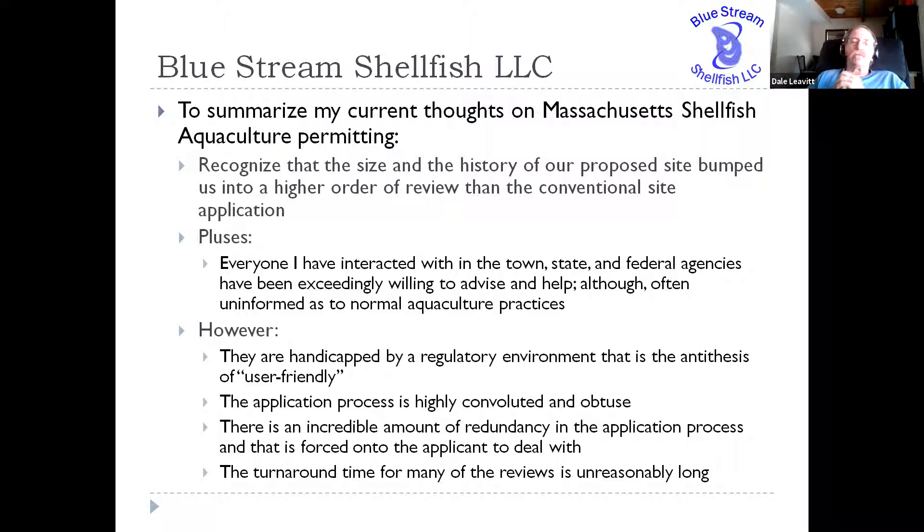However, all of those really nice people are severely handicapped by a regulatory environment that is the antithesis of user-friendly. If you were to try to work your way through that permitting process just by emails and talking to people on the phone, it would take you an extremely long time to figure out exactly what the permits were and how you had to apply for them, because the application process is really convoluted, very obtuse, not obvious, not user-friendly, and exceedingly frustrating.